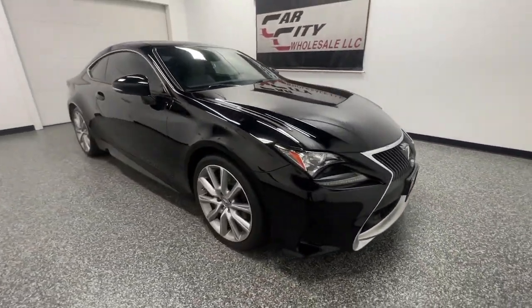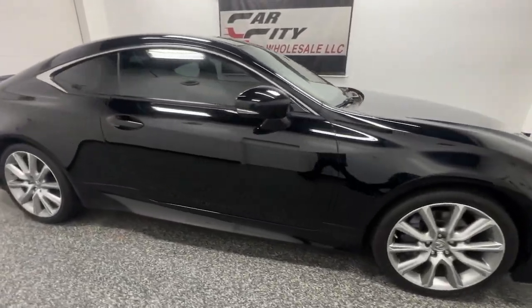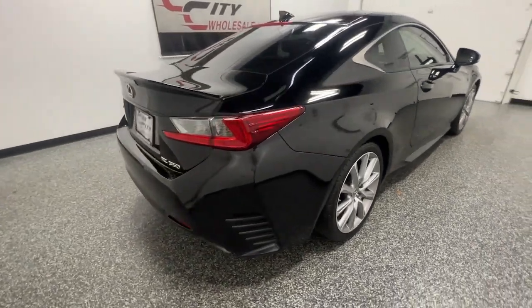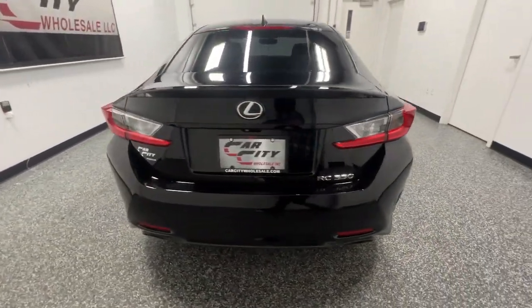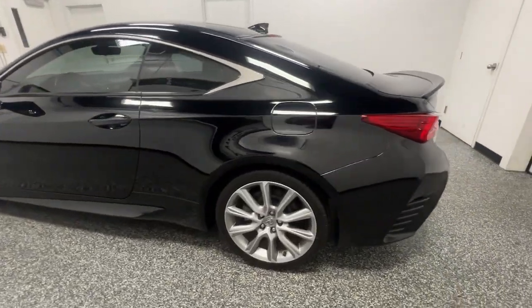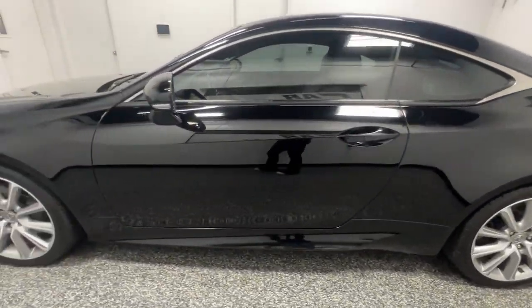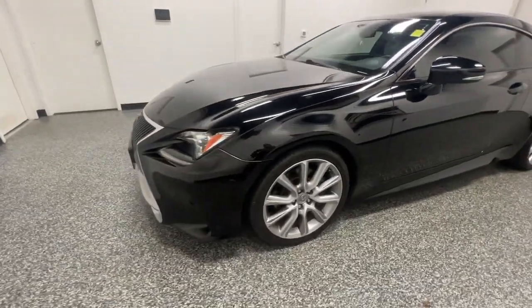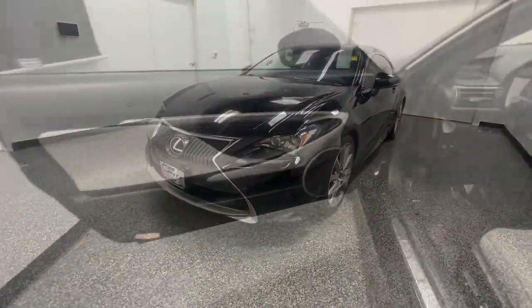Welcome to Car City Wholesale, one of the highest-rated dealerships in the Kansas City area. Car City Wholesale has all that today's car buyer needs: 30 years of experience, 40 highly trained staff members, state-of-the-art facilities, and a focus on you. From an extensive inventory selection to a full-service automotive repair and detail center, we offer all you need.